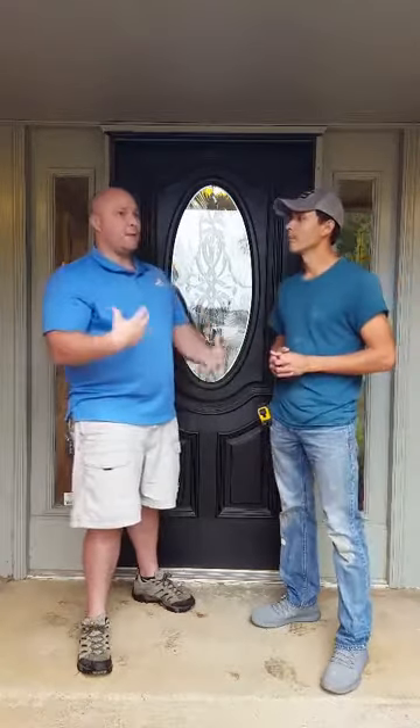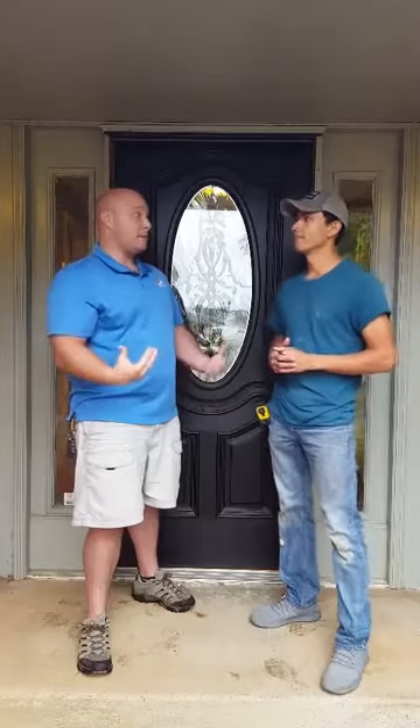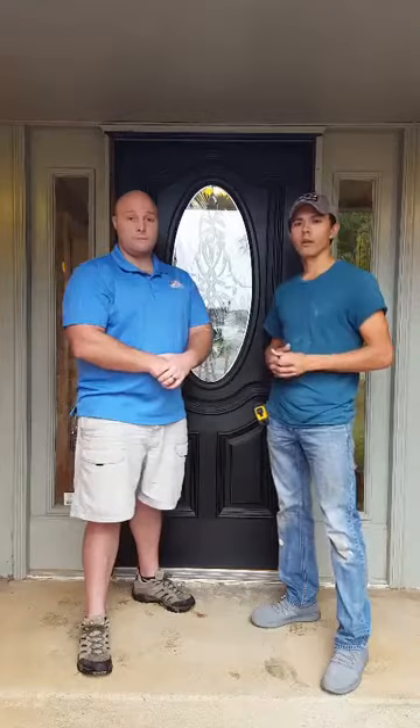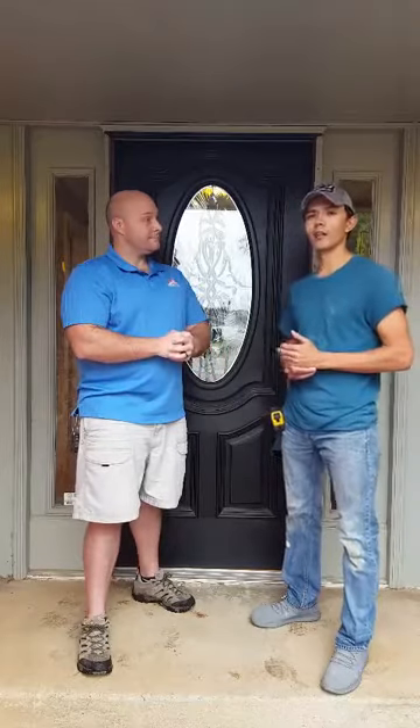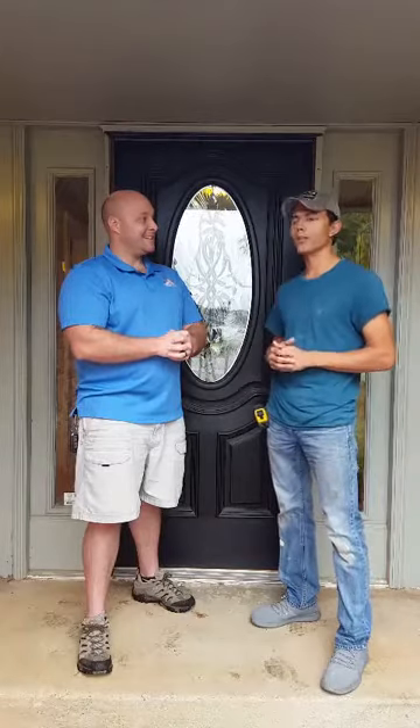Besides rehabbing houses and helping out neighborhoods, do you do other things for people like kitchen remodels or bathroom remodels? Yeah, we do it all. We do kitchen remodels, bathroom remodels, flooring, painting — you name it, we do it. We even do just little projects like if you need a light fixture replaced.